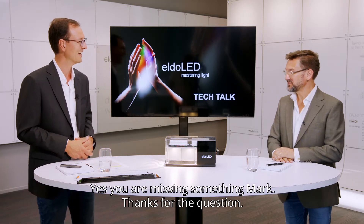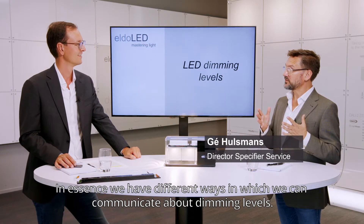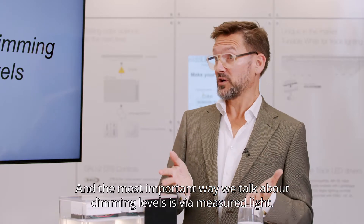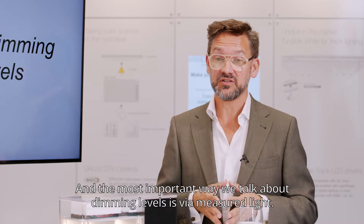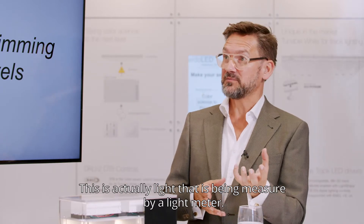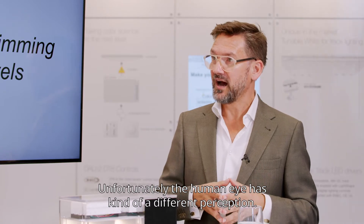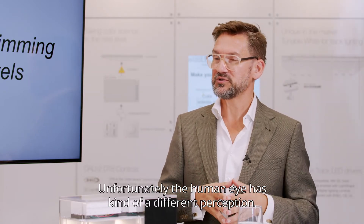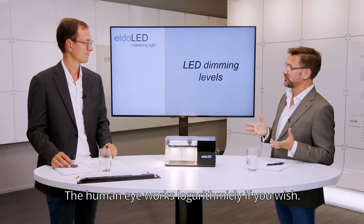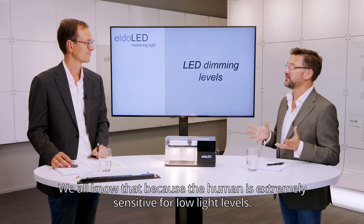Yes, you are missing something, Mark. In essence, it's about the different ways we can communicate about dimming levels. The most important way we talk about deepest dimming levels is via measured light — light that is actually measured by a device, a light meter. Unfortunately, the human eye has a different perception. The human eye works logarithmically, and we all know that because the human eye is extremely sensitive to low light levels.